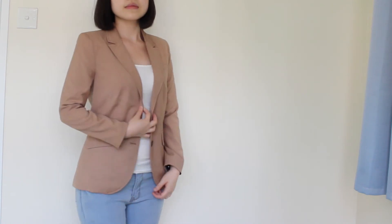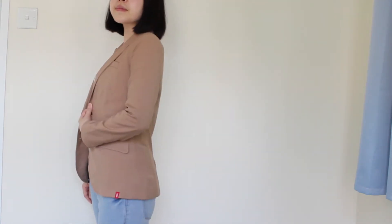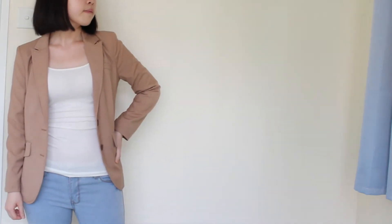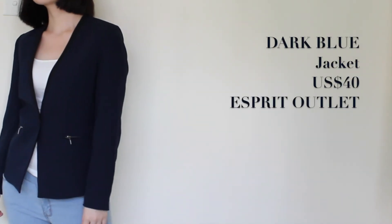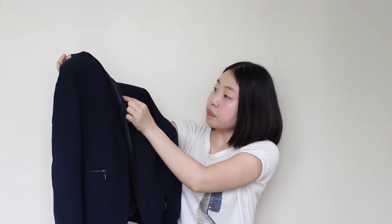The second piece is this beige color jacket — it's kind of longer than the previous one. I really love this one because you could dress it up to look more professional, or you can pair it with black skinny jeans and look very stylish. The next item is this dark blue jacket.